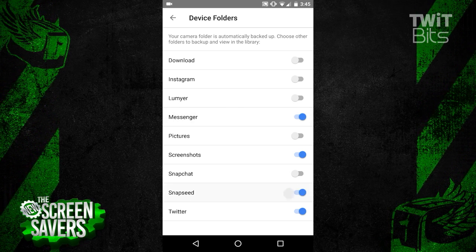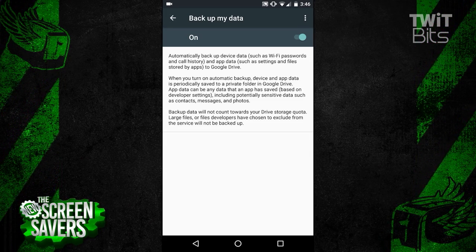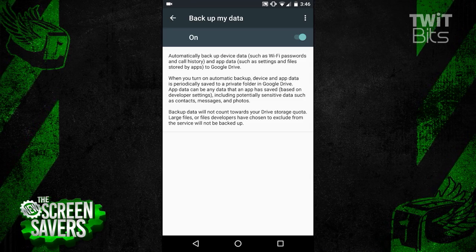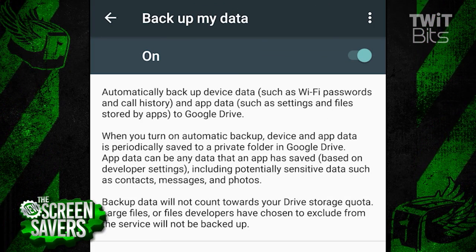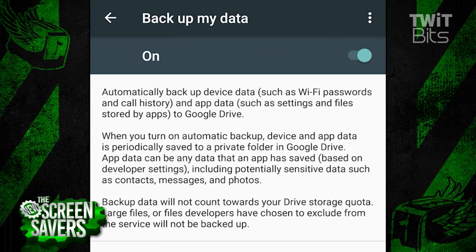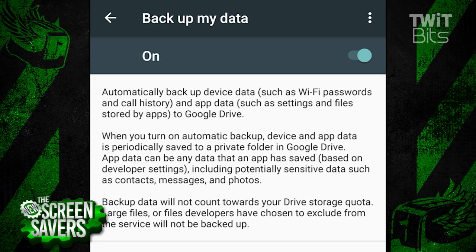You can also enable Backup My Data and Automatic Restore so Wi-Fi passwords, call history, and app data will be saved to your Google Drive. If you don't mind re-entering a few Wi-Fi passwords and app logins for that fresh feel of a clean restore, you don't have to re-download this data when you set up your phone after the reset.